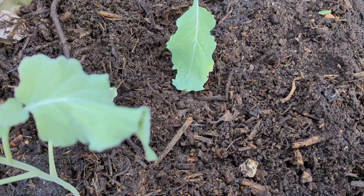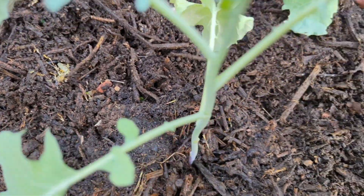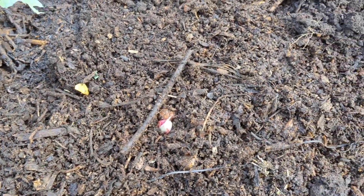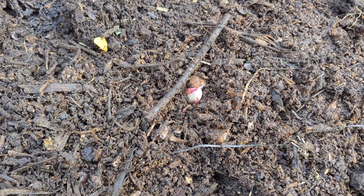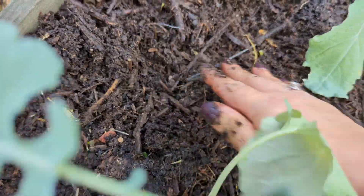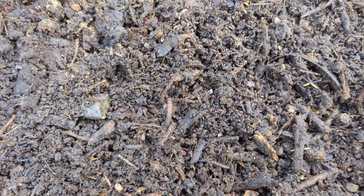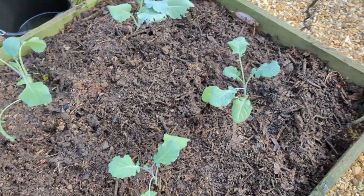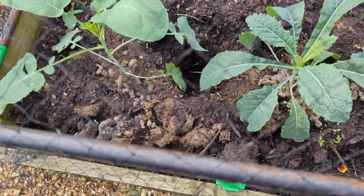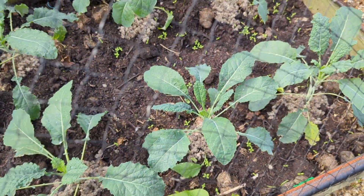All done. I'm just going to put some slug pellets in these bits to see if something's been digging in there. We already have a bit of weeds but I'll wait until they're a bit bigger — easier to pull them out.